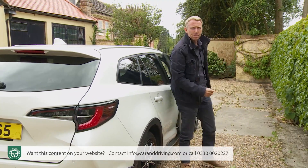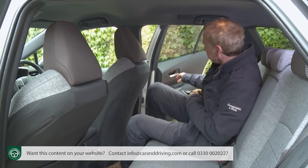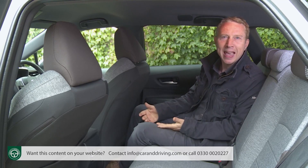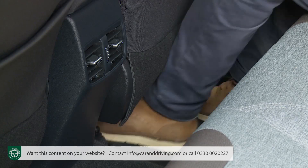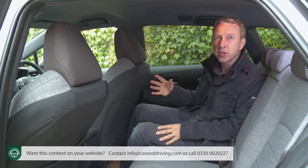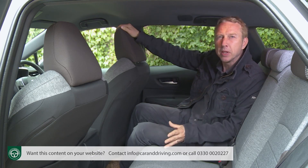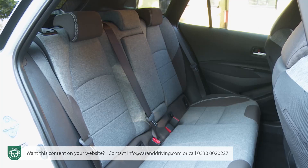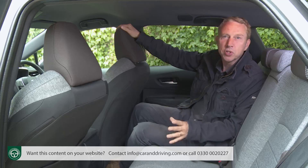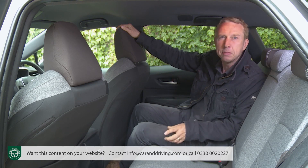The rear seat, which you enter over Trek-embellished door sill plates, is fairly tight space-wise by class standards, both in terms of leg and headroom — restrictions rather emphasised by the way the curved roof lining slopes down at the sides. You'll probably be okay with it, though the footwells are also fairly tight, and cramming three adults back here is going to be something of a squash. To some extent that's true of any car in this class, but some manage significantly better than others.